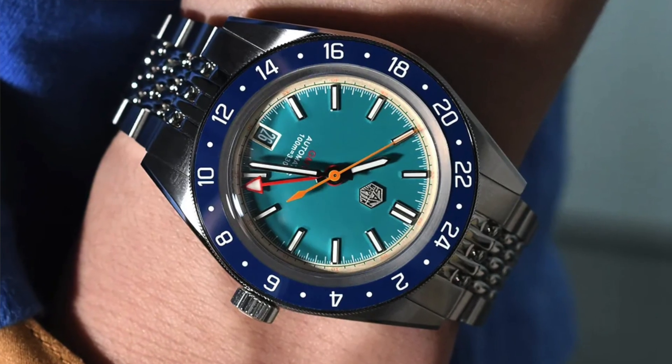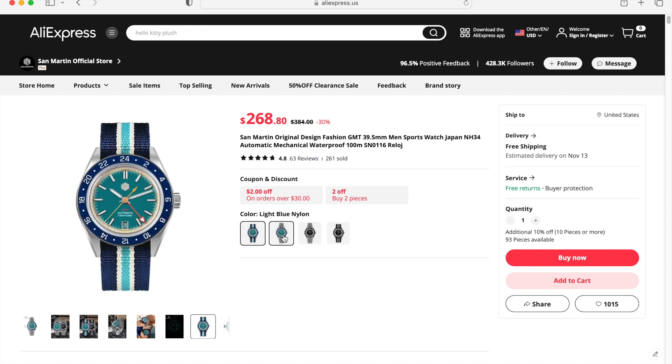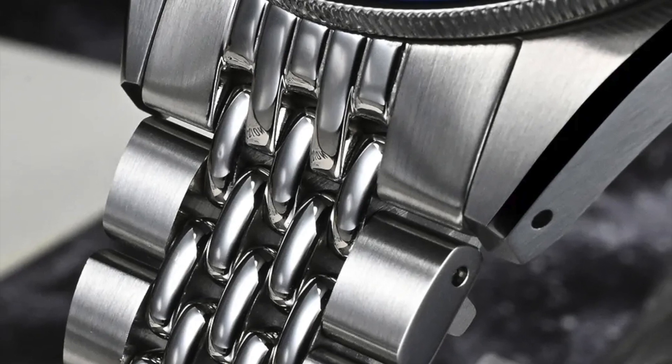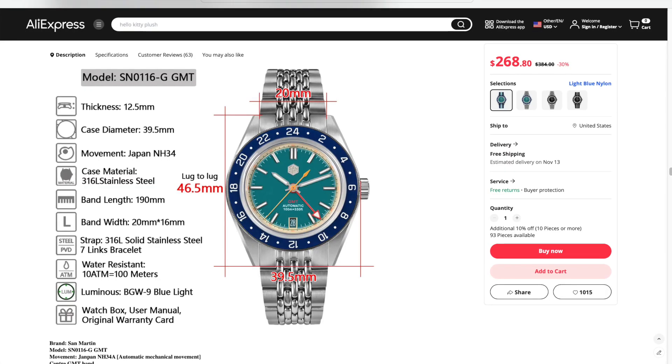The second watch I'm keeping an eye on is the San Martin GMT, currently listed at just under $280 US dollars before the sale. What I like about it is the fact that it's an original design — not too many of those on AliExpress. My hope is that more originals will come from Chinese brands, and if San Martin is any indication, I'm very excited about that possibility. There are two colorways and I think they both look sharp — personally I'd go for the blue one on the beads-of-rice bracelet. It features applied indices, the brushing on the lugs matches the direction of the bracelet, and even the date window has been color-matched. This watch comes with the NH34 movement.